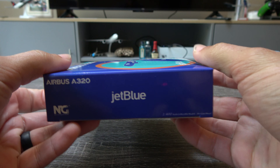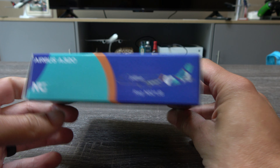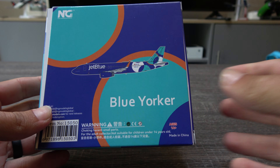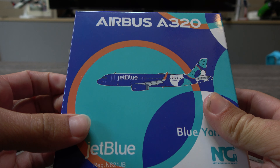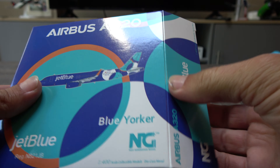JetBlue unfortunately is reducing its presence in Los Angeles slowly, cutting more routes over time, but so be it. They still have some 320 routes and they probably still will in the future. Obviously there are those Transcon 321s and 321 Neos nowadays.